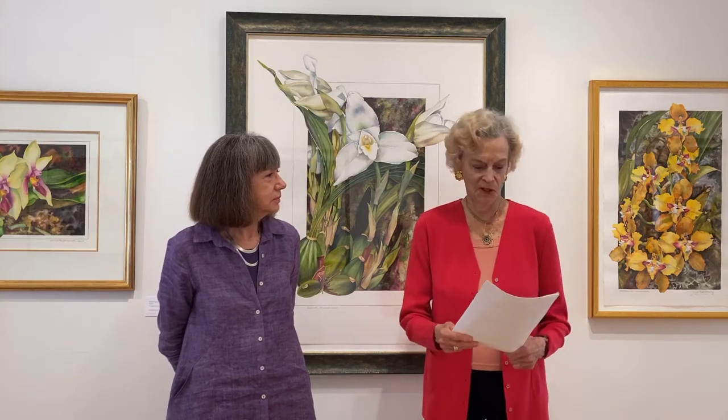A great new phase in Sally's life started in 1994 when she met and befriended Mary Nesbitt, an orchid grower.